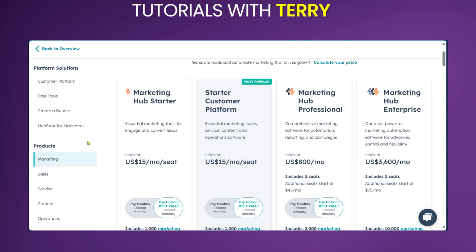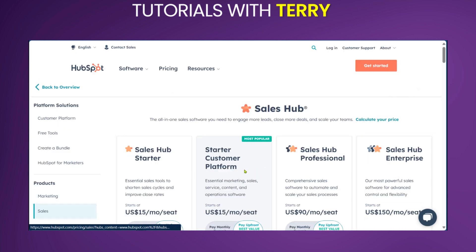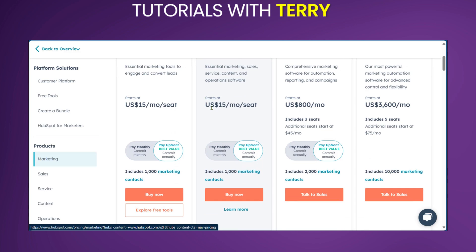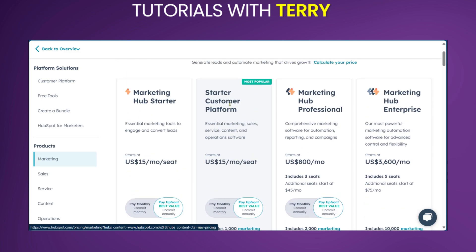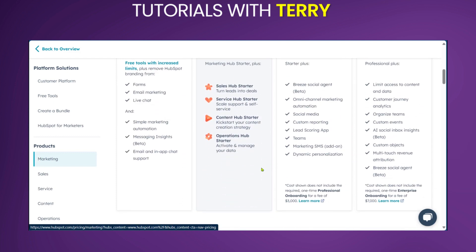When we go over to pricing, you can see the different prices. However, this is just for the Marketing Hub. When we go over to sales, you can see the Sales Hub offerings. The different plans cater to different needs according to your size and requirements, so you can check these out for yourself.